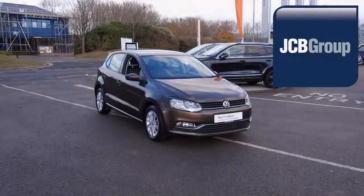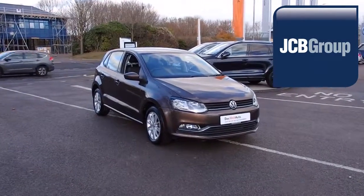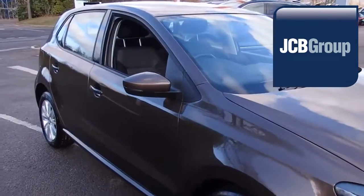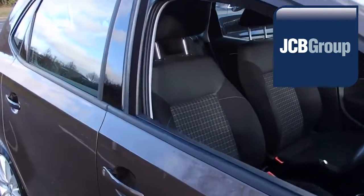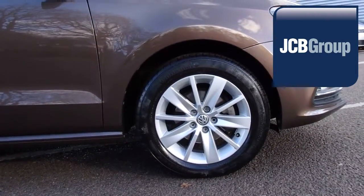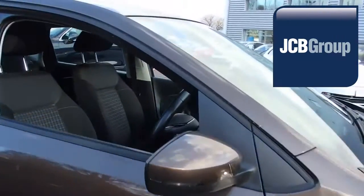Hello, welcome to the JCB Volkswagen Approved Used Car Channel. The Das Welt Auto Used Car Program is designed to give you the same exceptional level of experience as a new car customer, giving you complete confidence and peace of mind.